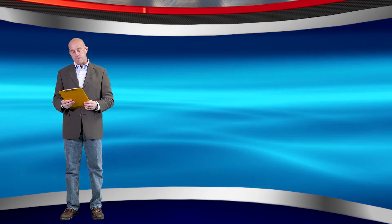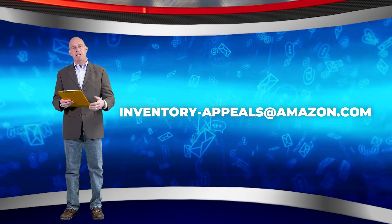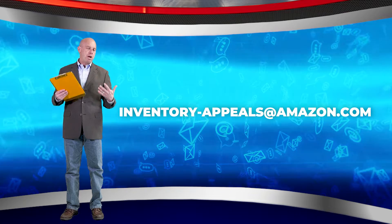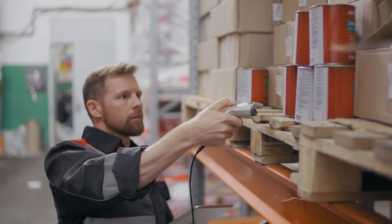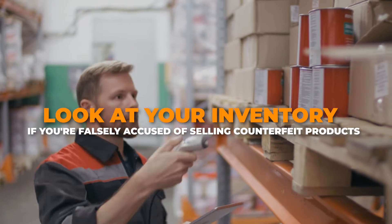Amazon is not a perfect system. So this email address, inventory-appeals@amazon.com, helps you have someone at Amazon look at your inventory if you're falsely accused of selling counterfeit products. And I think that is really good news.